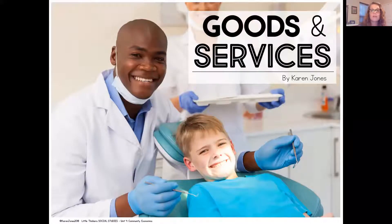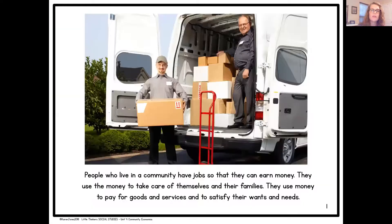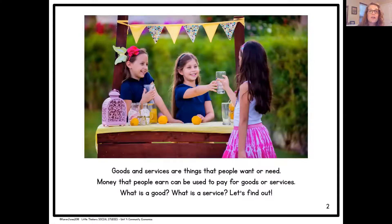The title of our book is Goods and Services by Karen Jones. People who live in a community have jobs so that they can earn money. They use the money to take care of themselves and their families. They use money to pay for goods and services and to satisfy their needs and wants. Goods and services are things that people want or need. What is a good? What is a service? Let's find out.